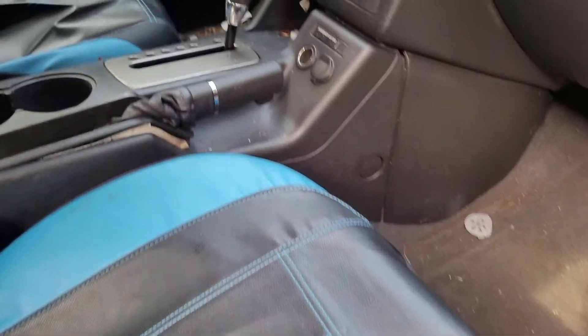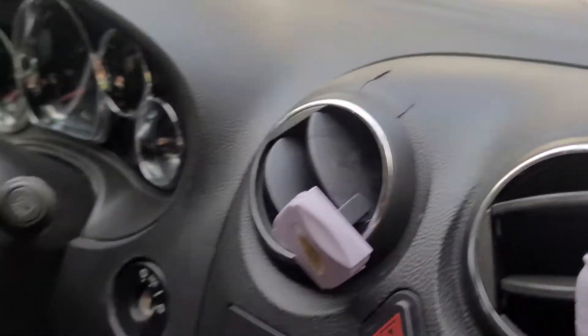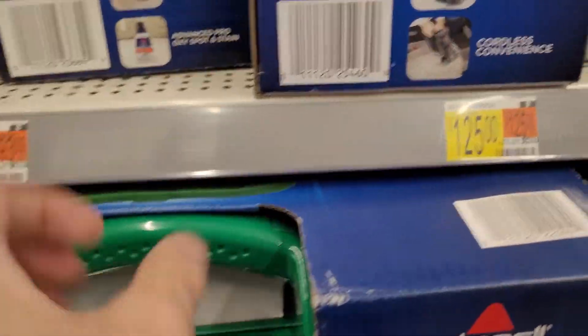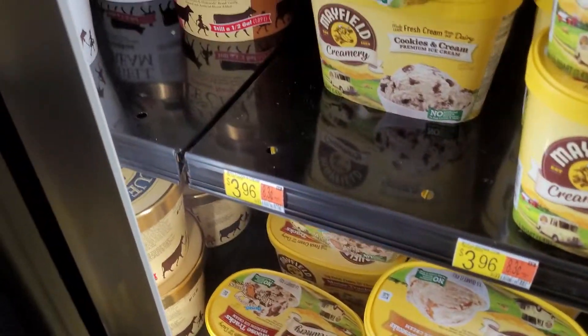I had some work cut out for me. This car was one of the nastiest cars I've ever seen. I took it home and got to work. I knew a simple vacuuming job wasn't going to cut it, so I went to Walmart and picked up a Bissell Green Machine. It was relatively cheap, had good reviews, and I knew it would end up paying for itself in the long run.